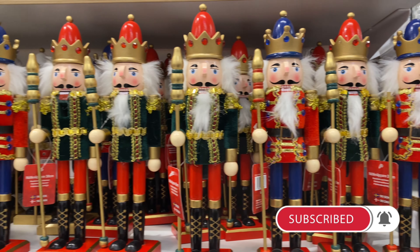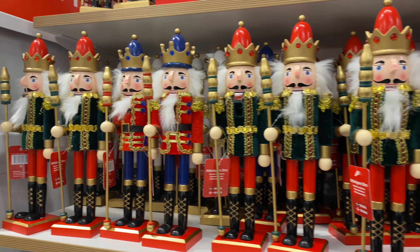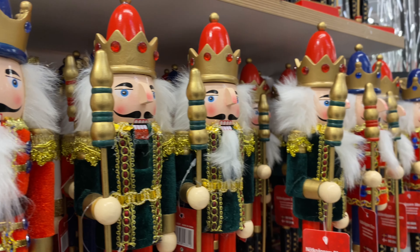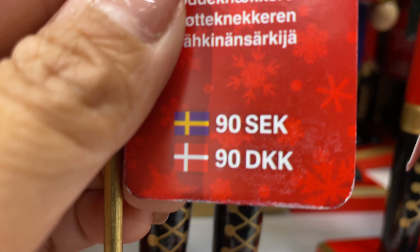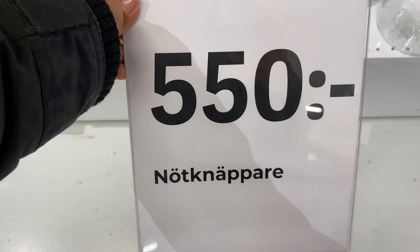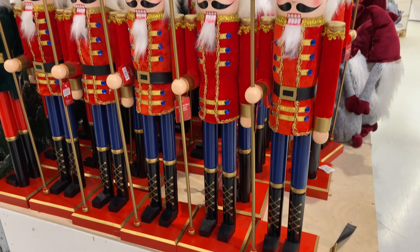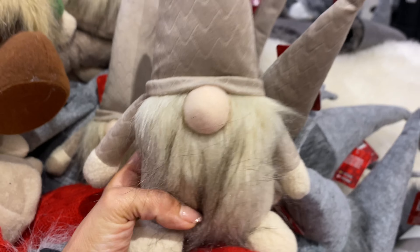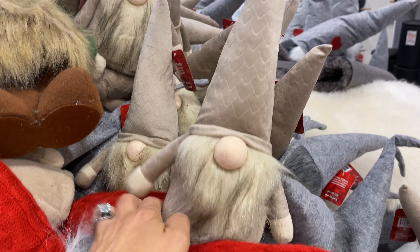The dollar store is also a great place to pick up nutcrackers, especially if you're living here in Sweden. Some of the other stores have nutcrackers that are so expensive, but the dollar store medium-sized ones were 90 crowns — it's unbelievable — and 550 crowns for the really large ones. They were so beautiful; I absolutely love the little red and blue colored ones.